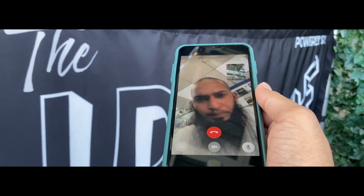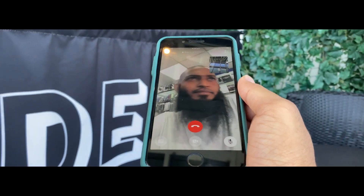This is my brother actually — my big brother. I'm just calling and showing him the views.